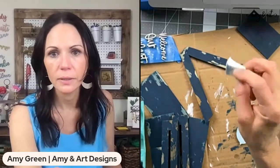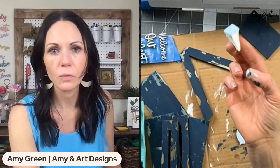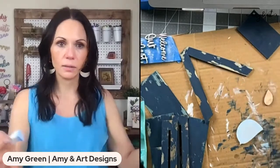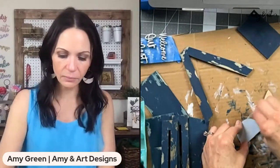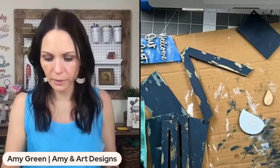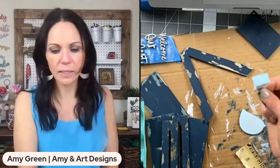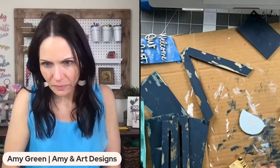These makeup sponge wedges have been harder and harder to find. I get mine on Amazon in a huge pack — I used to get them from Target for like two bucks. I just cut the end off and use a little piece.